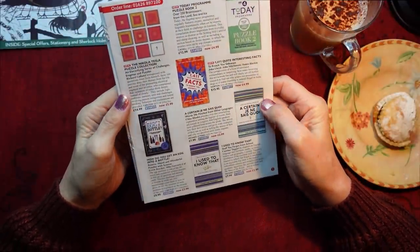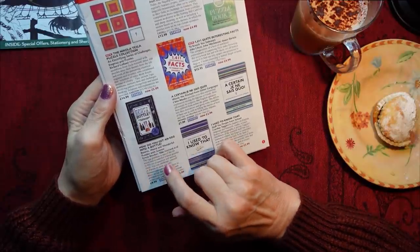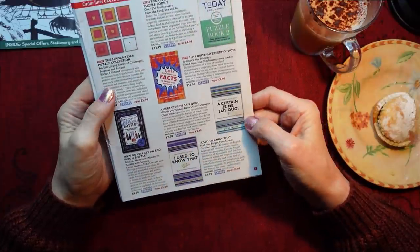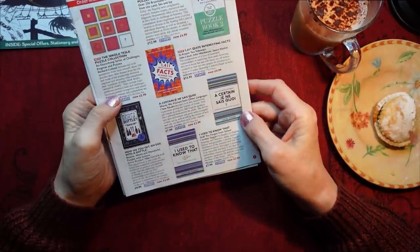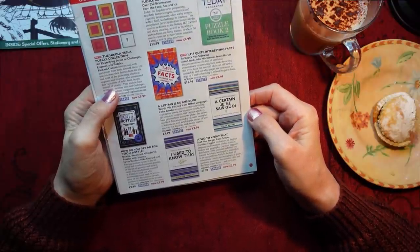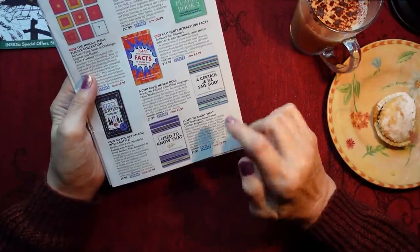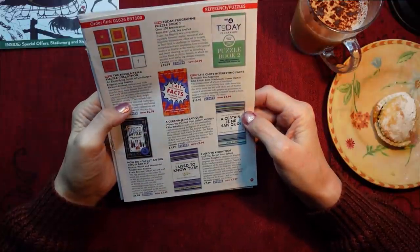Let's see what else we have. How do you get an egg into a bottle? Bizarre, weird and wonderful puzzles with science, £3.99. £2.99 - A Certain Je Ne Sais Quoi, words we pinched from other languages. Well, we've done that a lot in English, haven't we? £2.99. I Used to Know That - stuff you forgot from school, £2.99. I've forgotten loads of stuff - I can't even remember what I did yesterday these days.